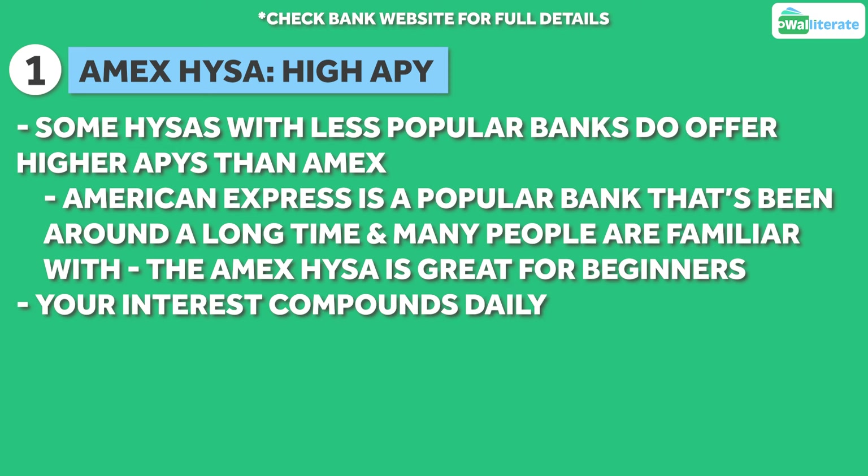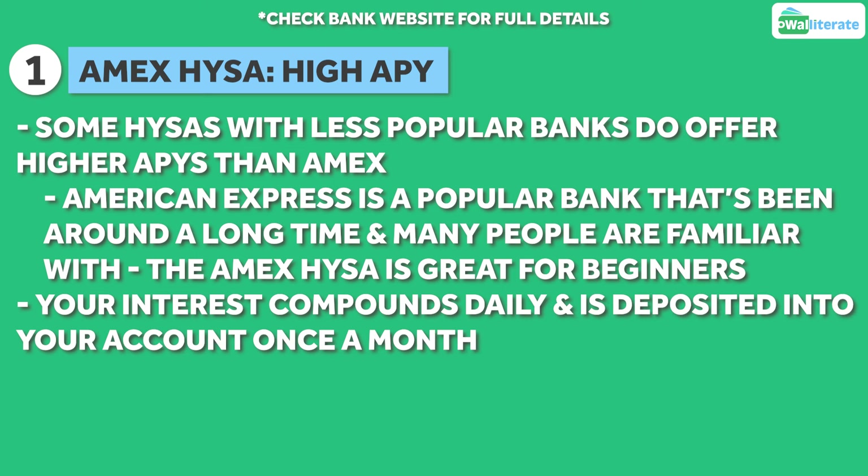The interest you earn also compounds daily and will be deposited into your account on a monthly basis.